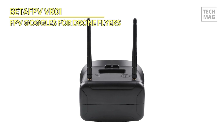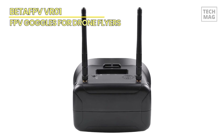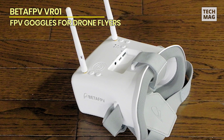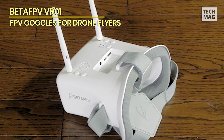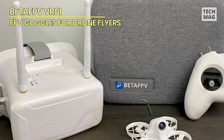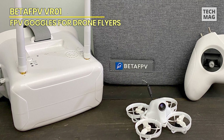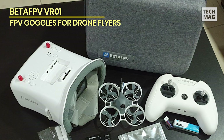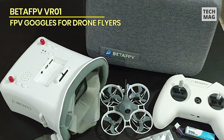You can easily find the working frequency and start racing in no time. Another great thing about these goggles is their lightweight design, coming in at only 375 grams. This means they won't weigh you down during a long racing session, giving you the endurance you need to keep going. The foam sponge faceplate and adjustable headband also provide a comfortable and secure fit for any head shape and size. Finally, the Beta FPV VR01 Goggles offer a long battery life with a 3.7-volt, 2,000 mAh LiPo battery that can last up to two hours on a single charge.